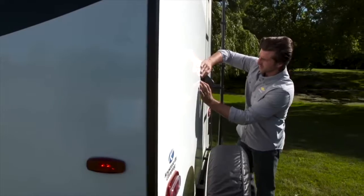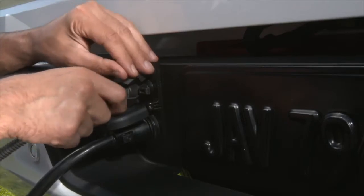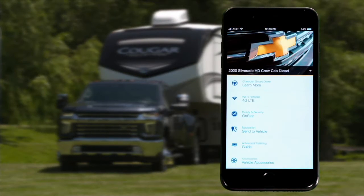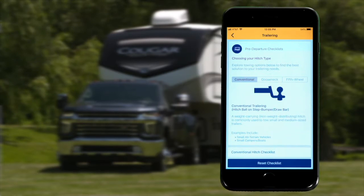Attach the available GM accessory camera on the back of a compatible box trailer to enable the transparent trailer view, where you can virtually see through the trailer, almost as if it wasn't there. Download the MyChevrolet mobile app and you can have access to features like a trailer light test, pre-departure checklists, and the ability to create, edit, or share trailer profiles from almost anywhere.